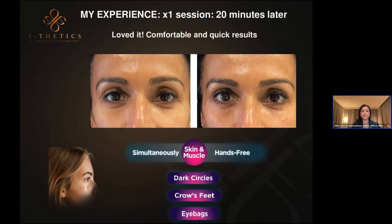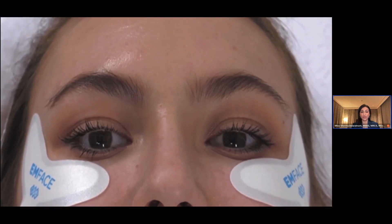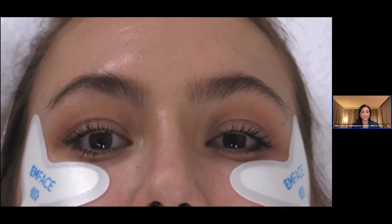This is my personal experience from last November when I got Emface Eye into my practice. It was 20 minutes, non-invasive, safe, needle-free, knife-free, and downtime-free. You can see it improved my dark circles, my crow's feet, and my light eye bags at the time. I just looked so much fresher — and our patients looked so much fresher too.